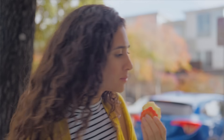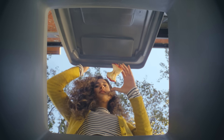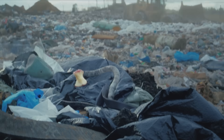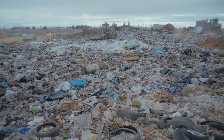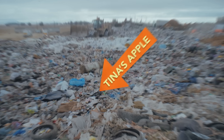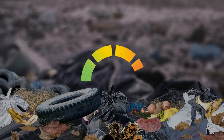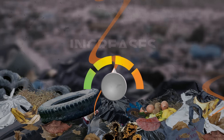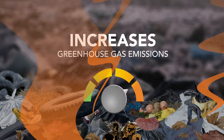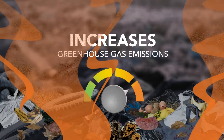But where should Tina's apple core go? If she throws it away, this is where it ends up. That's Tina's apple core, right there. When organic materials like food scraps and yard trimmings go to the landfill, that creates a number of adverse effects. You may not know that in landfills, a lack of oxygen slows down the decomposition process of organic material and results in the production of harmful greenhouse gases that fuel climate change, like methane.